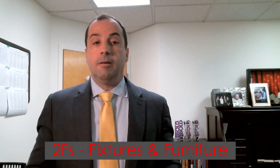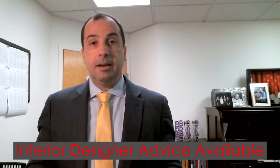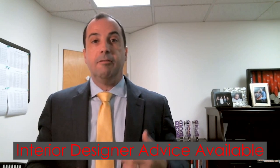Now let's talk about the two Fs: fixtures and furniture. Again, less is more. We have an interior designer on our staff to advise you on how to position the furniture and fixtures, and ultimately how to get the highest profit and the highest price for the sale of your home.